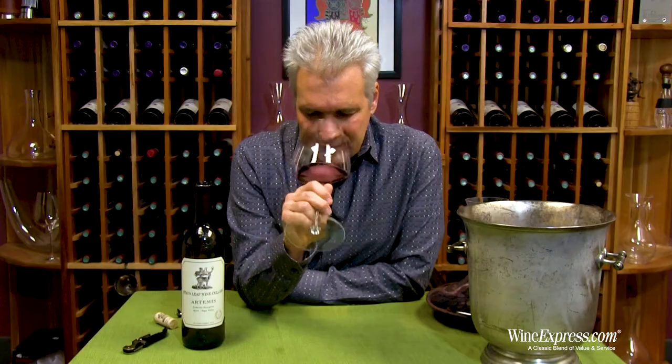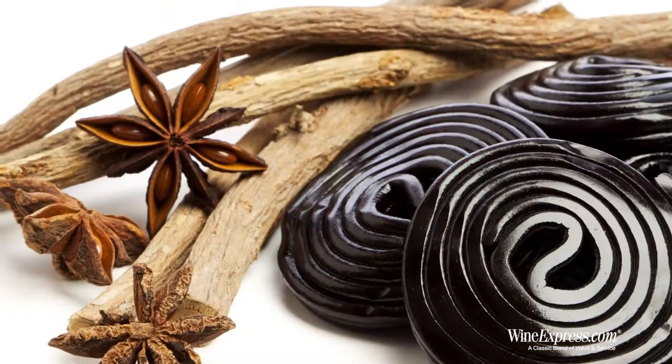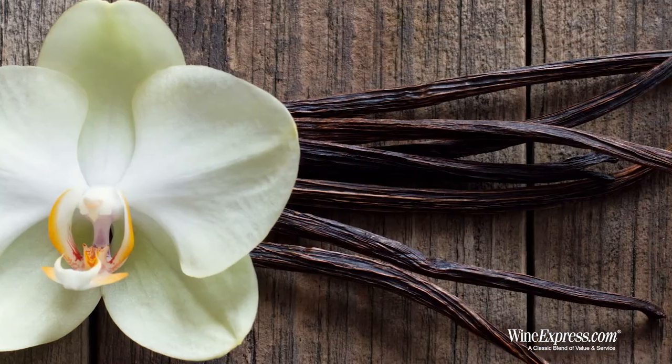That's a really nice cassis note on the nose. Some cherry, a little hint of licorice in there too, and just a little bit of vanilla. Nice nose. Let's try it.